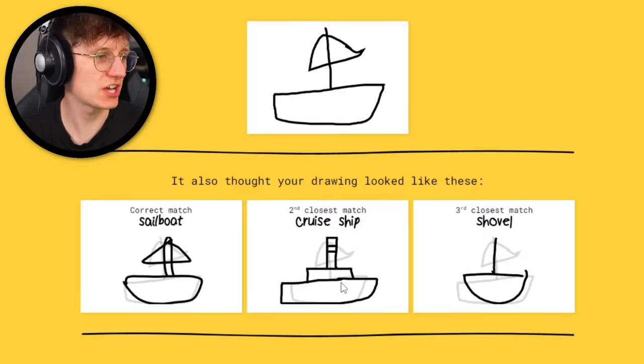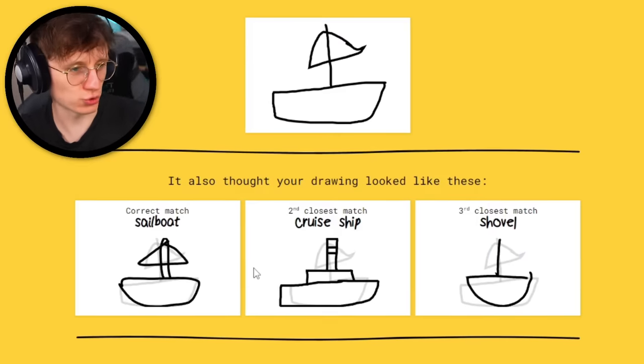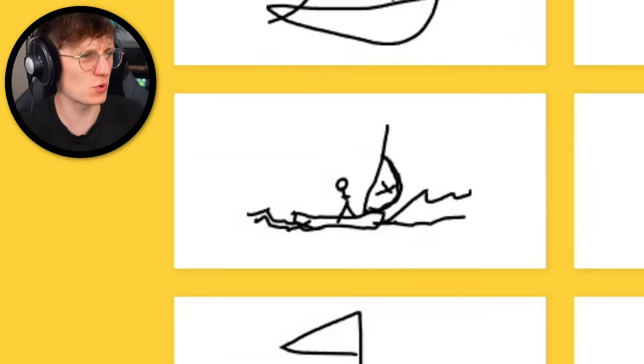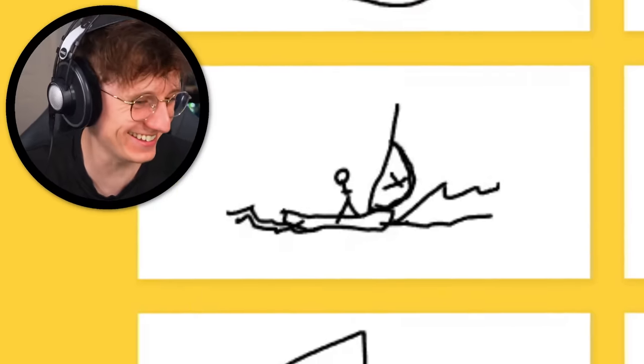If we click on sailboat, it compared my drawing to other people's drawings and it narrowed them down. It knew to always look out for these basic shapes. Someone really went for that one — what a try-hard. Actually, that's given me an idea. Let's do our own try-hard mode and see how he gets on.